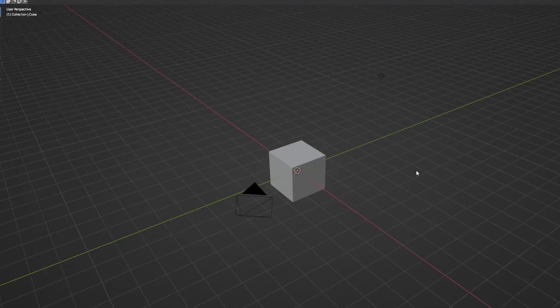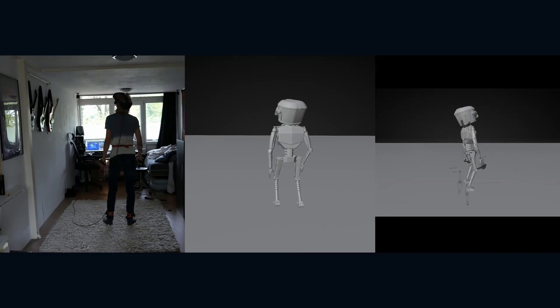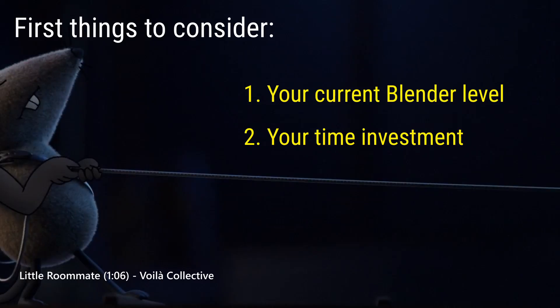The first phase of your film is going to be the concepting phase. Right now there's nothing — no assets, no story. You have to make it up. You'll need to figure out some basic things before you start writing your story. The first thing you have to answer is: what are you capable of in Blender, and how long are you going to work on it?